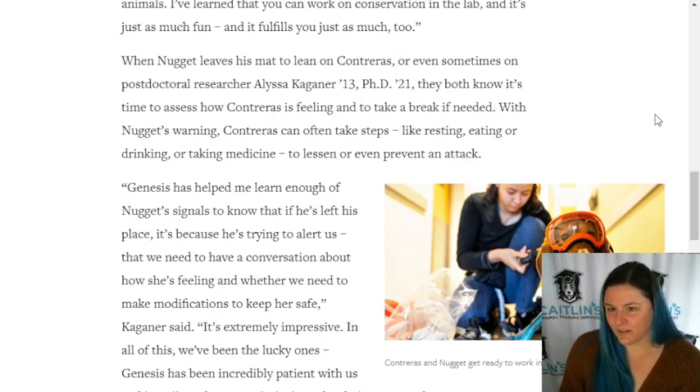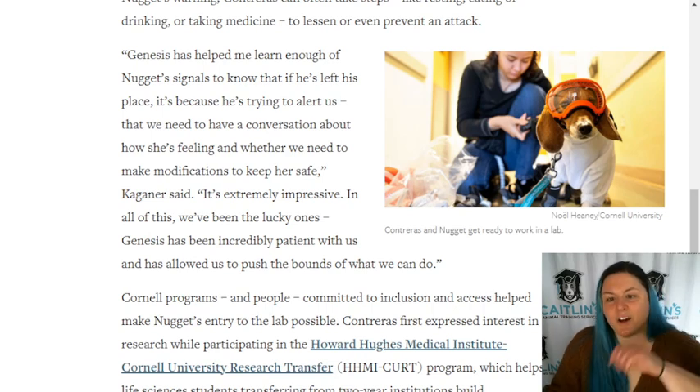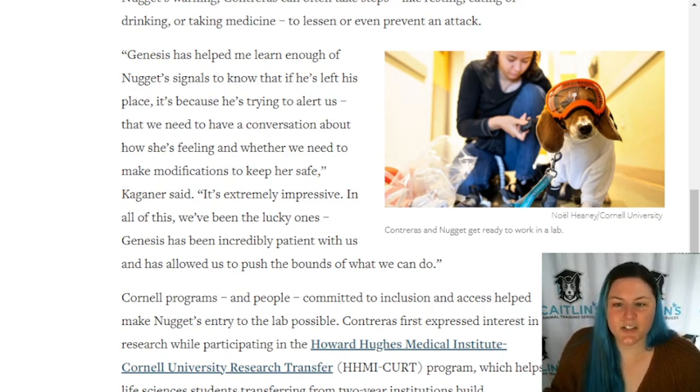When Nugget leaves his mat to lean on Contraeus - or even sometimes on post-doctoral researcher Elissa Kagner - they both know it's time to assess how Contraeus is feeling and to take a break if needed. With Nugget's warning, Contraeus can often take steps like resting, eating, drinking, or taking medicine to lessen or even prevent an attack. Genesis has helped me learn enough of Nugget's signals to know that if he's left his place, it's because he's trying to alert us, so we need to have a constant conversation about how she's feeling and whether we need to take modifications to keep her safe.